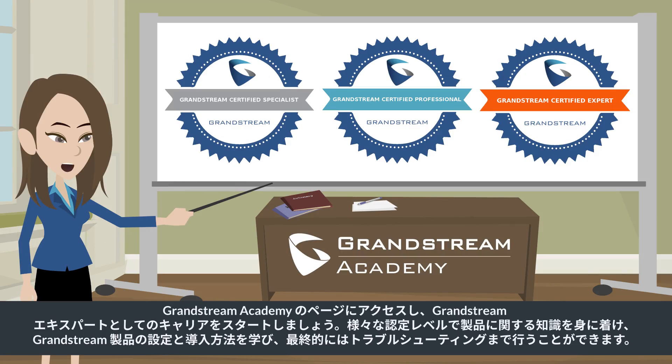Visit our Grandstream Academy page and begin your journey as a Grandstream expert. With the different certification levels, you will gain product knowledge, learn how to configure and deploy Grandstream products, and eventually be able to troubleshoot any product issues.